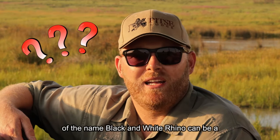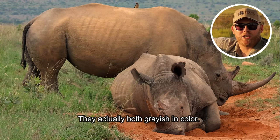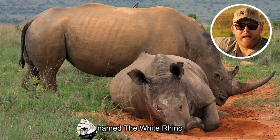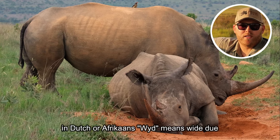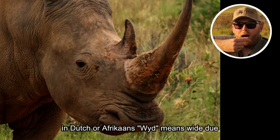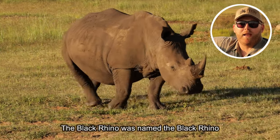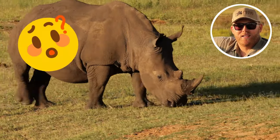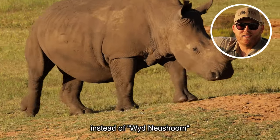The origin of the name black and white rhino can be a bit misleading. It's got nothing to do with their color — they're actually both grayish in color. The first Dutch explorers named the white rhino 'weit renoster'. In Dutch or Afrikaans, 'weit' means wide, due to the wide mouth that the white rhino has. Consequently, the English misunderstood the Dutch and thought they were saying 'white rhino' instead of 'weit renoster'.